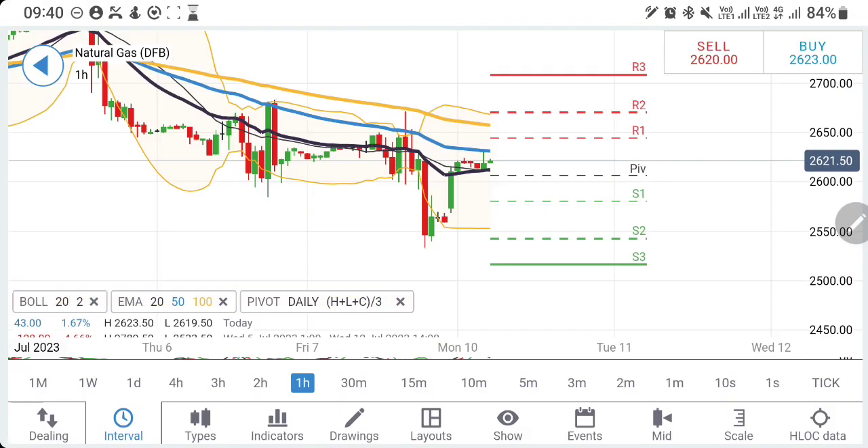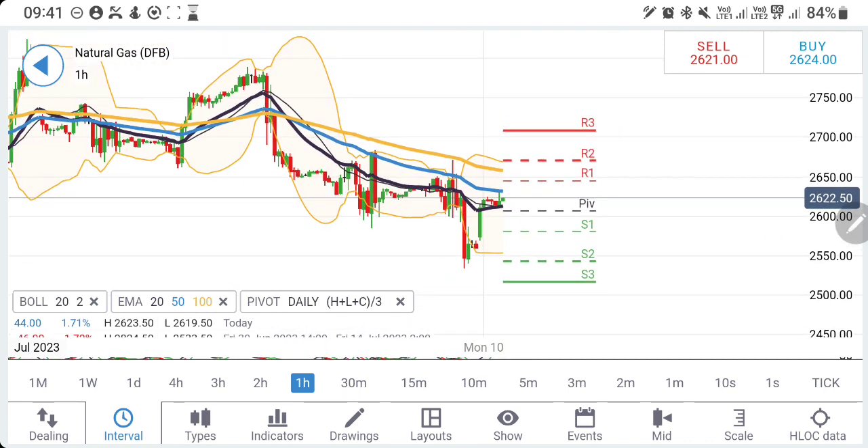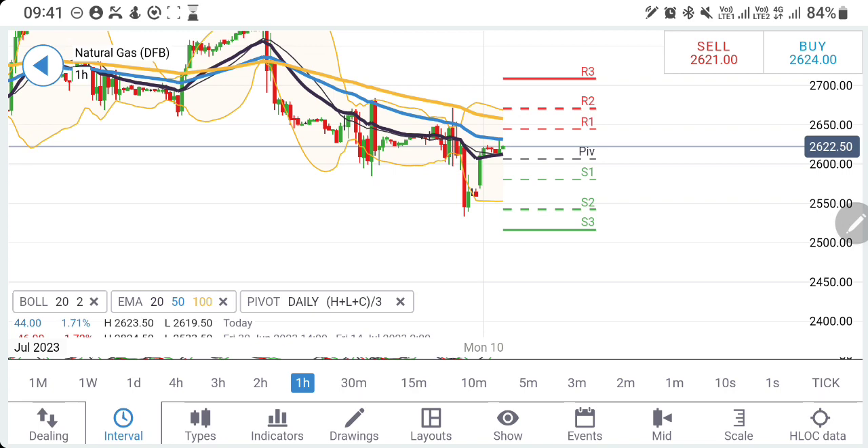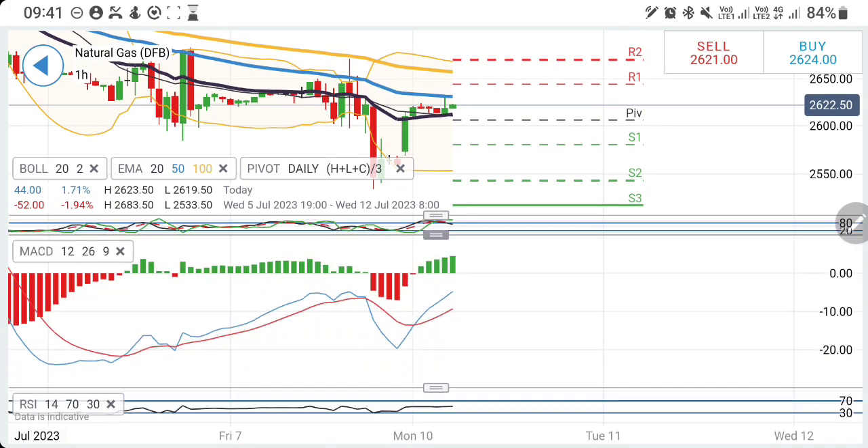Looking at natural gas on the hourly chart, it is still trading in a bearish channel, which is expanding in nature. The top limit or resistance level is at 2.68 and 2.7. Only if you see it trading above 2.68 can you buy, and specifically above 2.7 it will trade with a more bullish bias, targeting 2.7475, then 2.78 and 2.8. We have to wait till then. The support on the hourly chart is at 2.6, and it has seen a rise and consolidation now looking upward — possibly it can rise towards 2.64 or 2.68 levels.